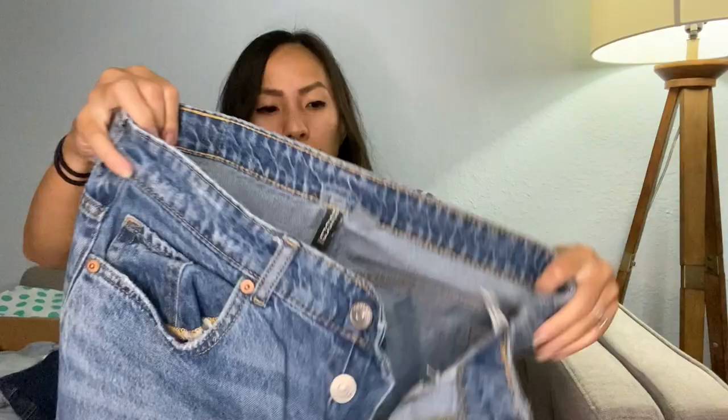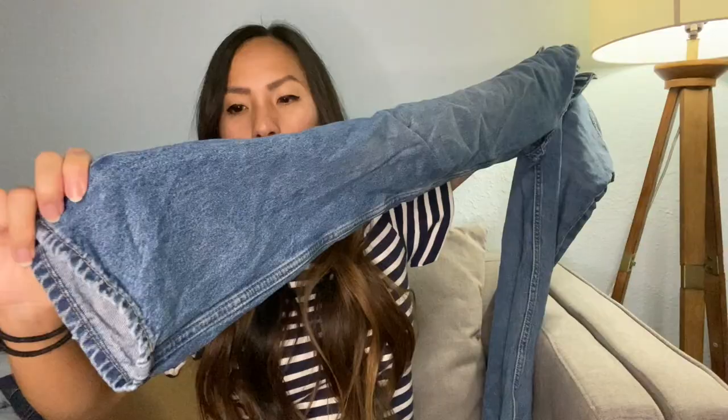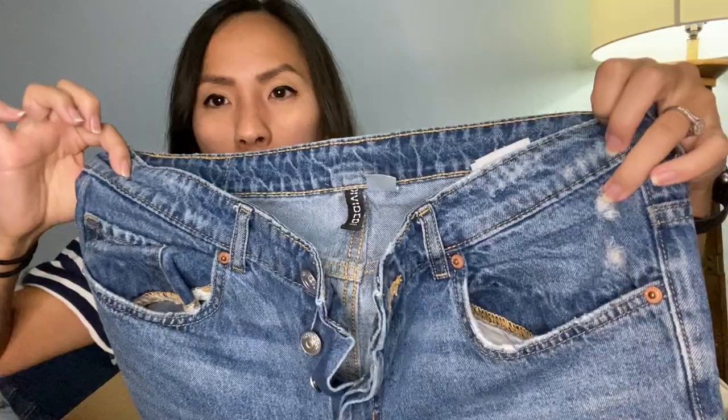These are a pair of H&M jeans — it says Divided, which is something carried at H&M. This is a size six, so the size is different. They're kind of cool though — they have a button fly and kind of a mom jean feel, which is cool. They look like they're baggy, relaxed, pretty high rise, with some distressing. They're not bad. I feel like they're at least a little bit more trendy in some ways. I could probably list those for like $20 on Poshmark — I would not send H&M to ThredUP.